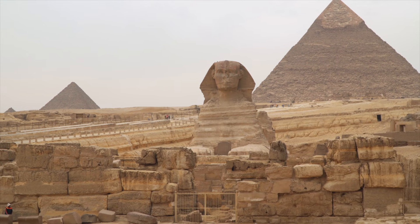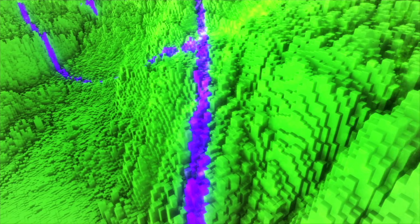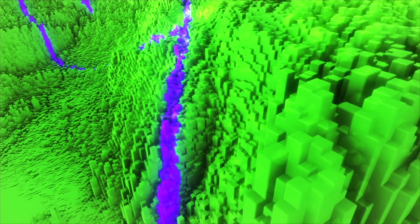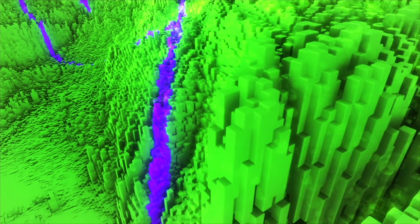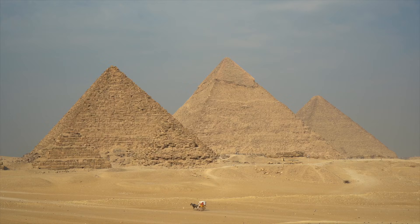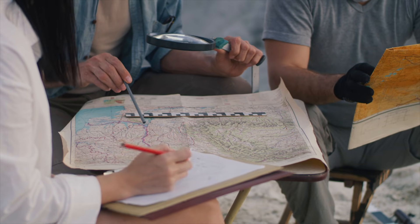Recent work has added new tools to the debate. High resolution 3D scans, geological mapping and subsurface studies of the plateau are refining how erosion patterns are measured and compared. Rather than relying on surface impressions alone, researchers can now model how different erosion processes affect limestone over thousands of years. The results have not produced consensus, but they have kept the question alive.